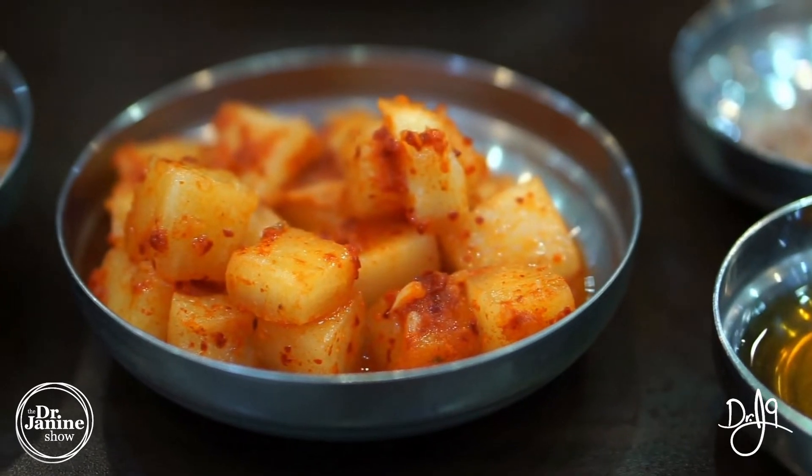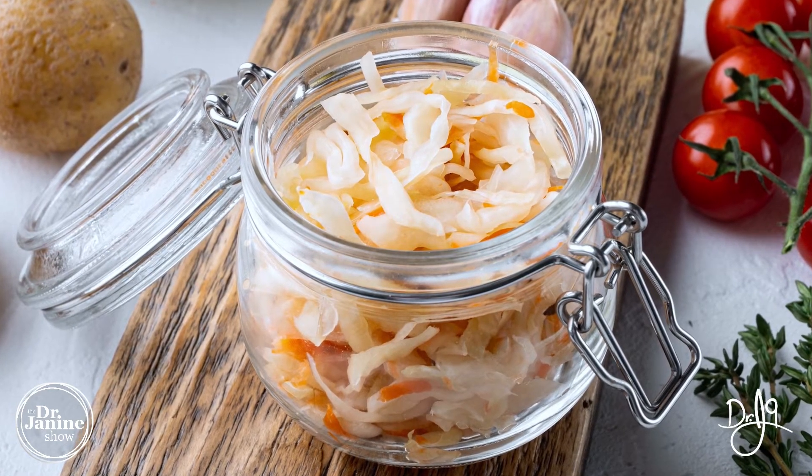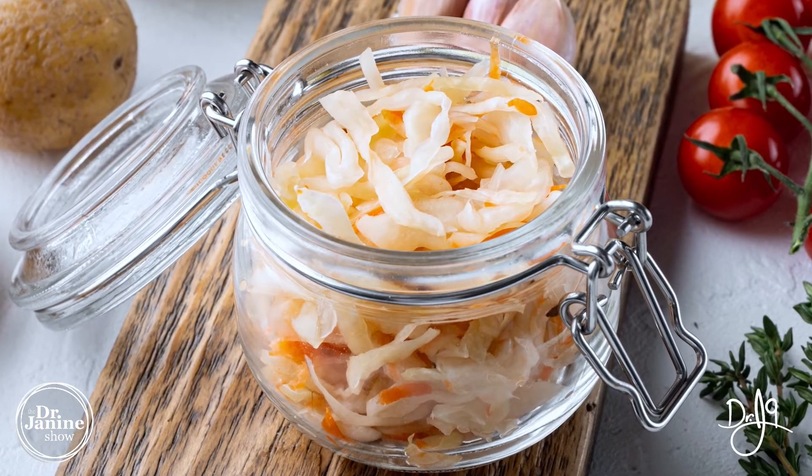I also love kimchi and sauerkraut. These probiotic-containing foods have Bacillus species which help to produce protease enzymes, lipases, and amylases — breaking down the major macronutrients: our carbs, our fats, and our proteins.